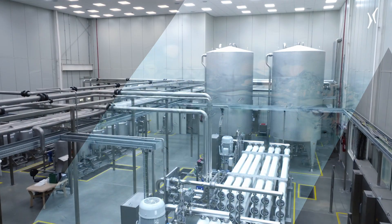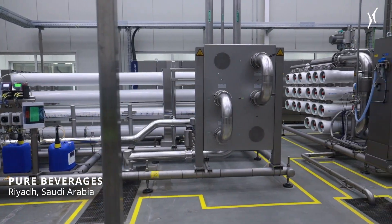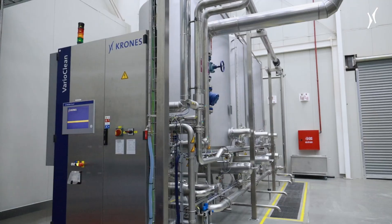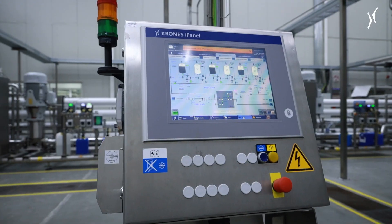The Pure Beverages Industry Company is based in Saudi Arabia. This hydronomic water treatment system is in operation at the Riyadh site. Its capacity is 120 cubic meters per hour. The entire equipment in the facility comes exclusively from Krones.